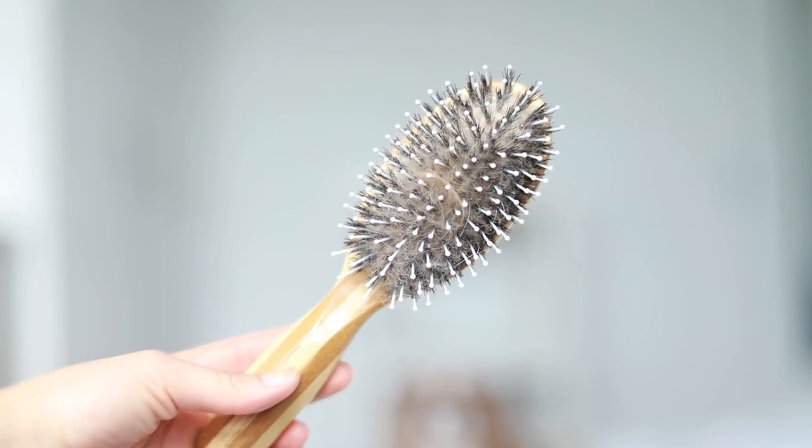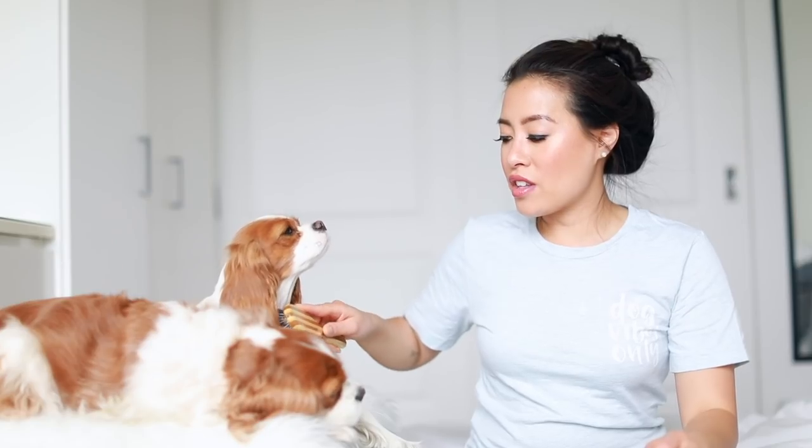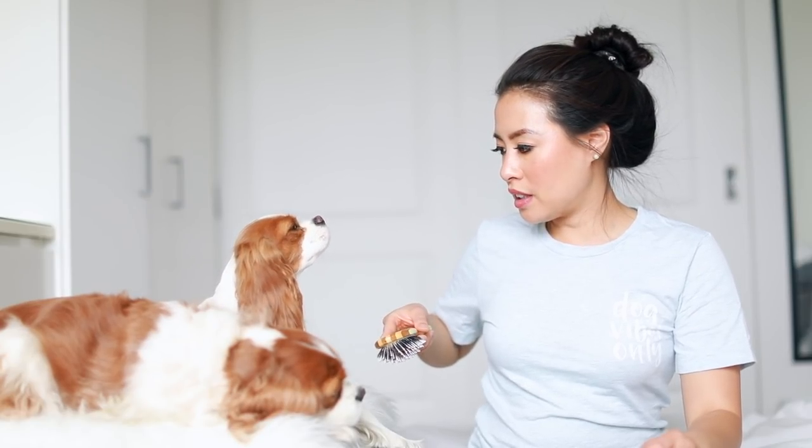I highly recommend the slicker brush. And lastly we like this massage brush for smoothing purposes. This brush is technically for humans but I use it on the girls — they absolutely love it. They do make specific bath brushes for dogs but this one works great.